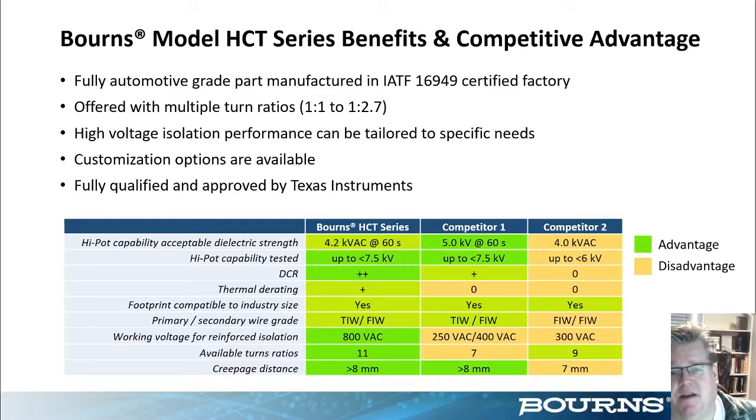The HCT series competitive advantage matrix highlights: the best feature is reinforced working voltage up to 800 volts, along with availability of a large number of different turns ratios. Customization options are also available, and we're releasing more turns ratios for better selection on our website catalog.